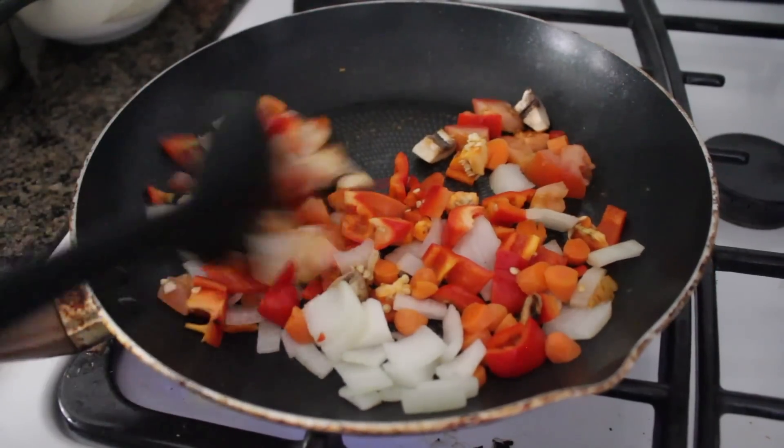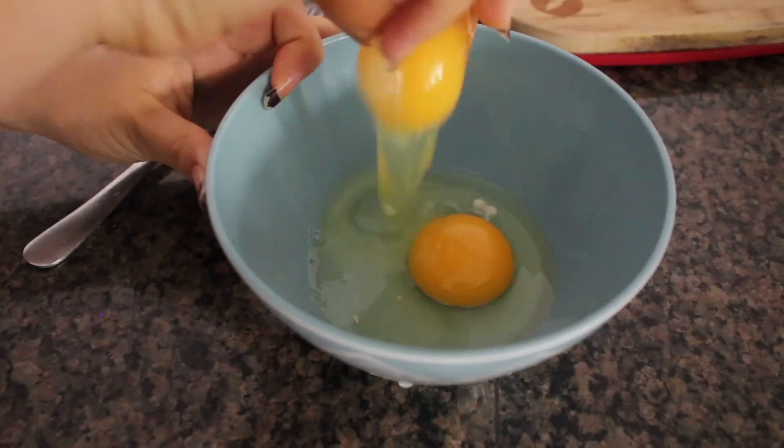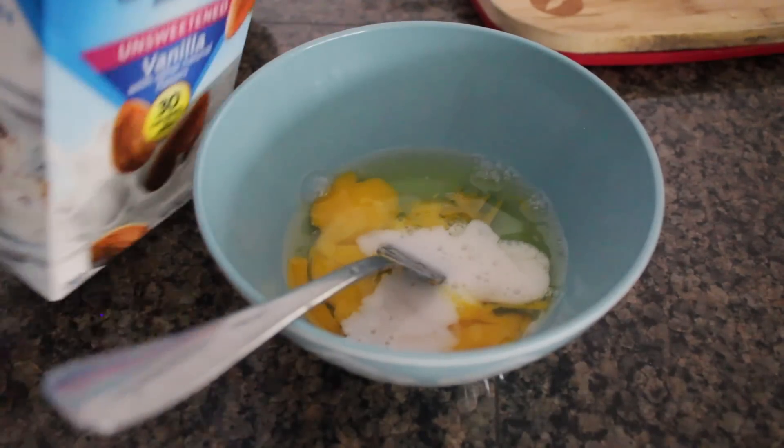For my scrambled eggs I just chopped up some veggies that I had in my fridge and then mixed in two eggs with almond milk, salt, and pepper.